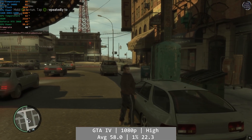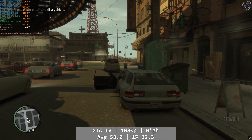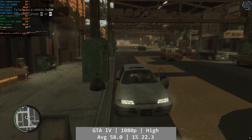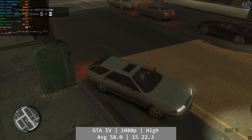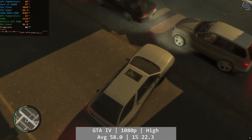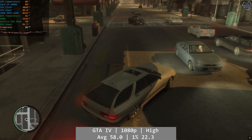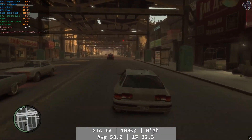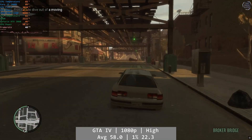I ran into some issues running GTA 5 Enhanced, something I need to look at a bit more, so I enjoyed GTA 4 on the Core i5-2400S instead. At 1080p using the highest settings, GTA 4 was a little inconsistent but just about smooth enough to play. GTA 4's PC performance reputation is well deserved. Average overall was 58 FPS, boosted by indoor areas. Expect around 30-40 FPS outdoors and driving. Percentile figures were so-so — 1% at 22.3 and 0.1% at 9.6.